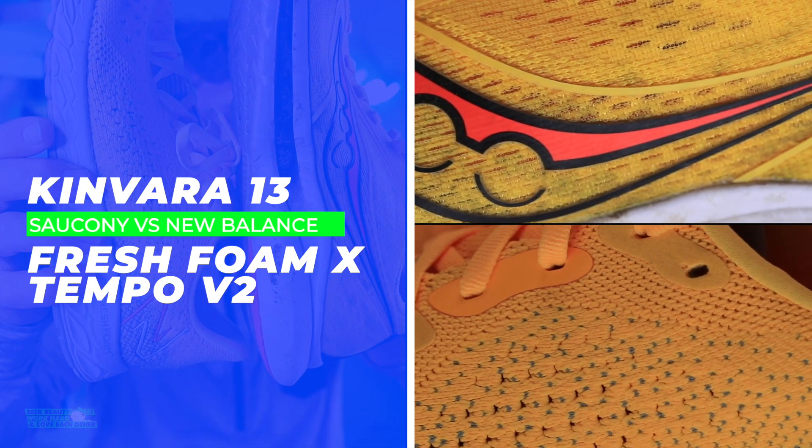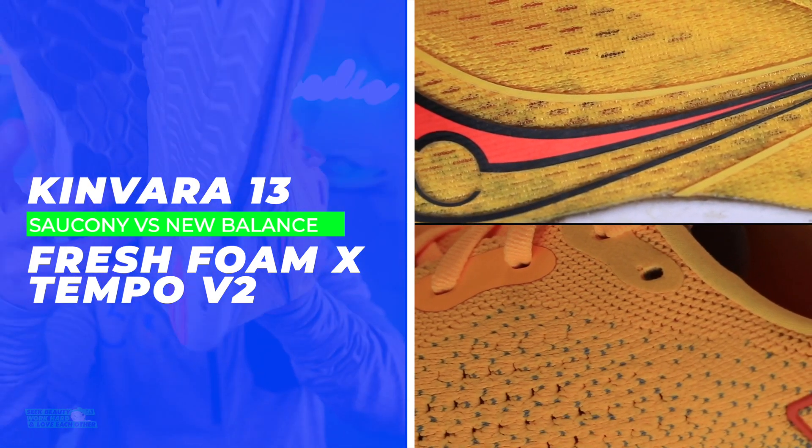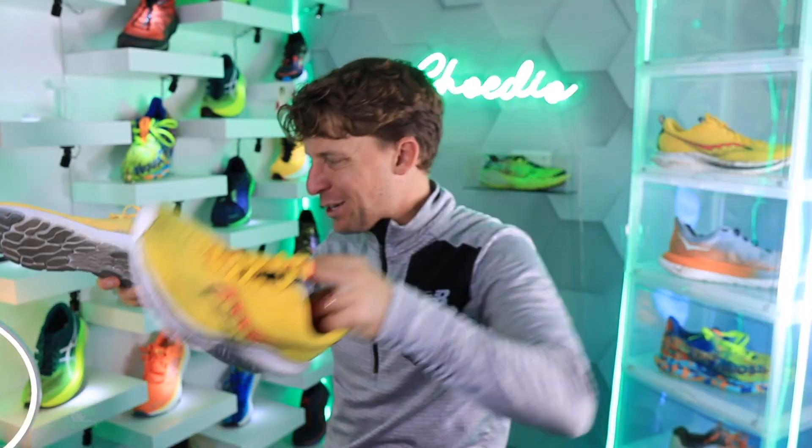They look very similar — even white midsoles to boot, and similar outsoles as well. Wait a minute. Saucony and New Balance, are you talking to each other?